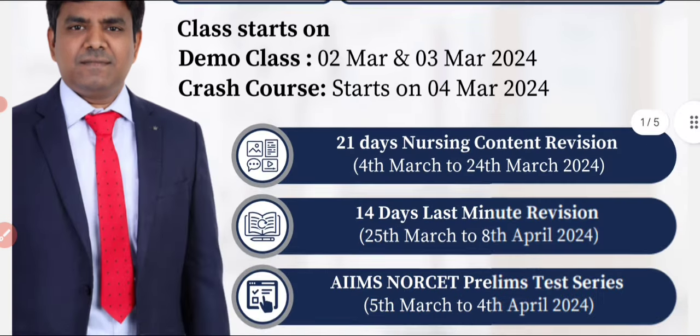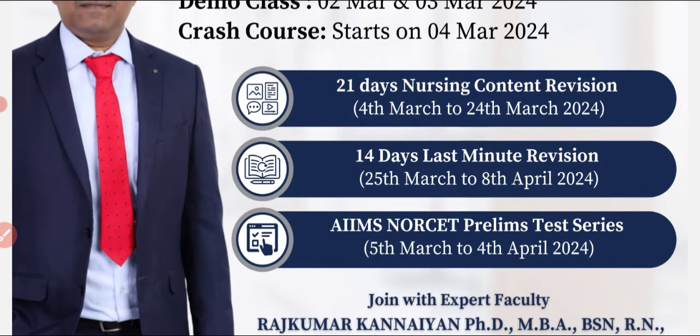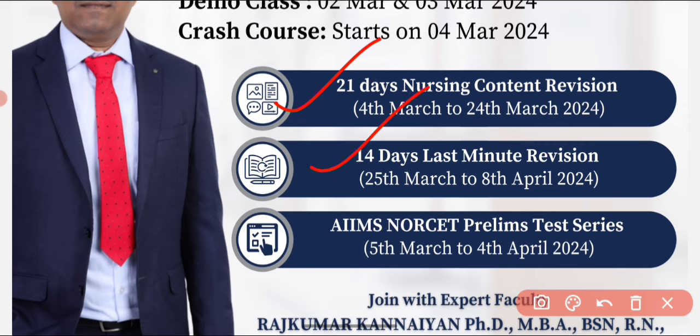The course overview is planned in three strategies. The first is 21 days nursing content revision, where nursing and non-nursing subjects are covered. The second is last-minute revision — two to three rounds of revision are mandatory before the exam. The third is a continuous series of mock tests. On the whole, they prepare you in a 360-degree manner.